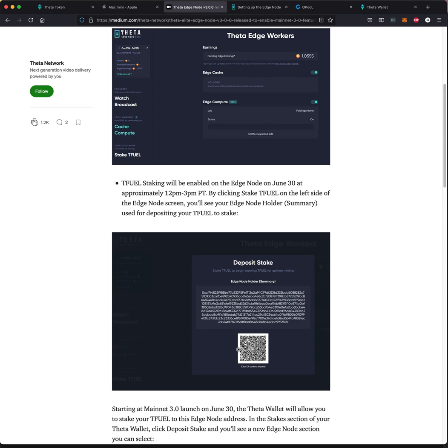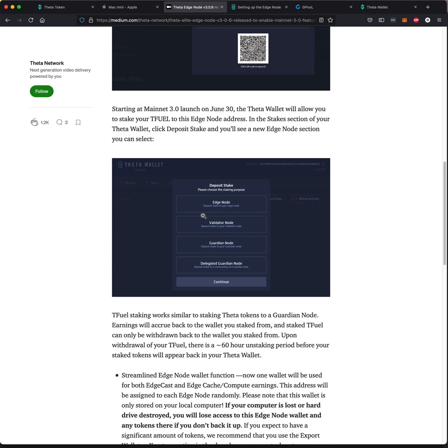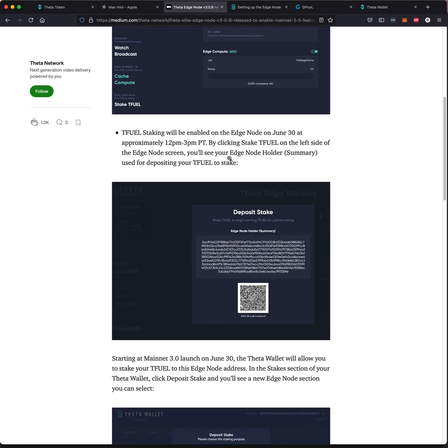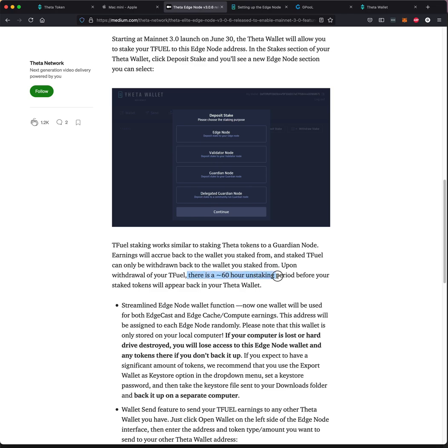You're going to get a summary from the software that you're running on your computer. The staking process has changed — you will not stake like you did earlier. If you were participating in the Edge node before, you put the address right into the software on your computer. Now you're going to go into the Theta wallet and select Edge node to stake your Tfuel. Just FYI, there's a 60-hour unstaking period. It was 48 hours before and they've pushed it to 60 hours, so if you think you're going to sell, make sure you leave 60 hours to unstake your Tfuel or your Theta.